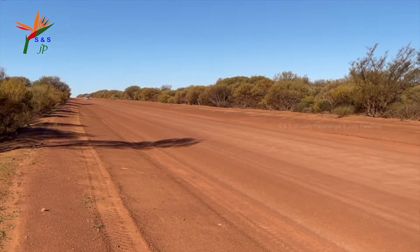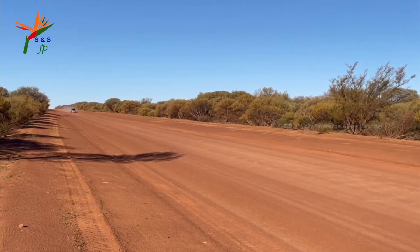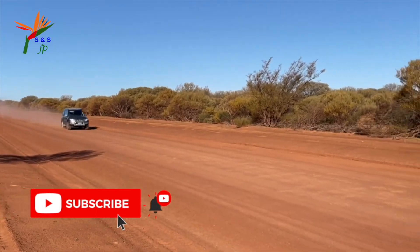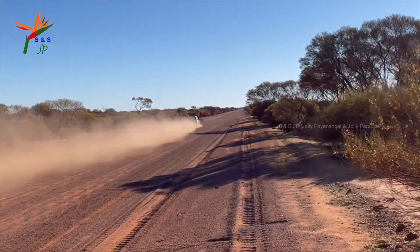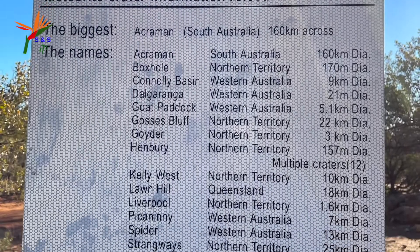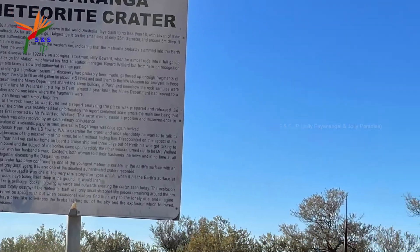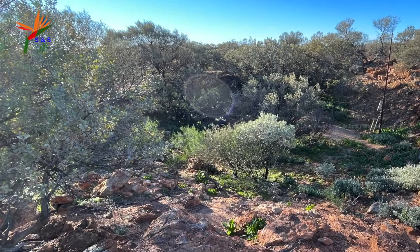Next we are on the way to explore the Dalgaranga meteorite crater which is 88 km away from Mount Magnet. We are in the real outback, covered with red sand, on an unsealed road more suitable for four-wheel drive. This is the meteorite crater located at the Dalgaranga pastoral station in the town of Yalgu. It is the smallest crater in Australia, only 24 meters in diameter and 3 meters deep.